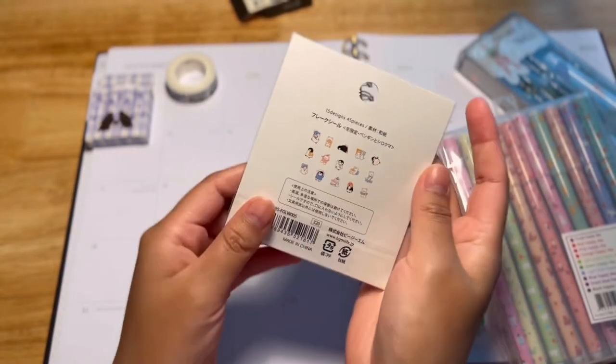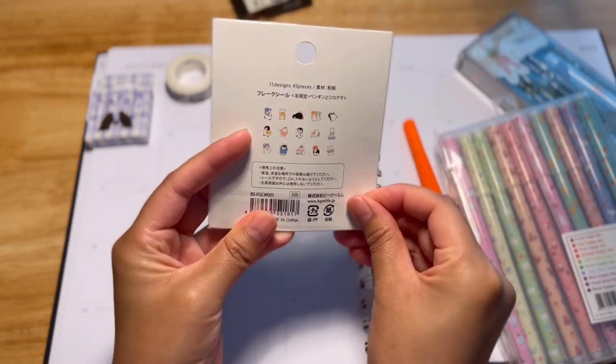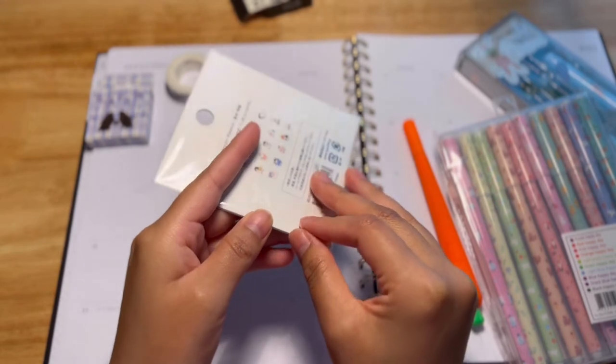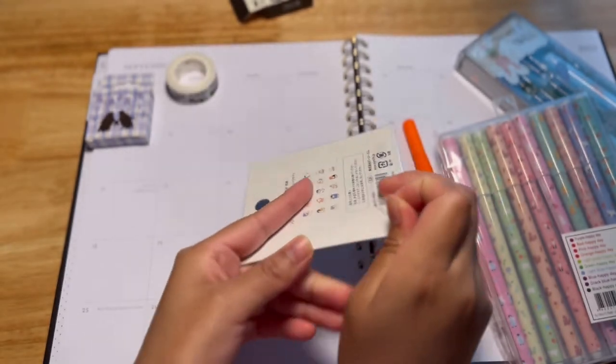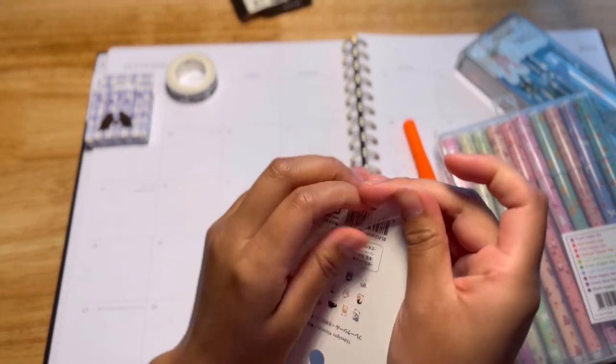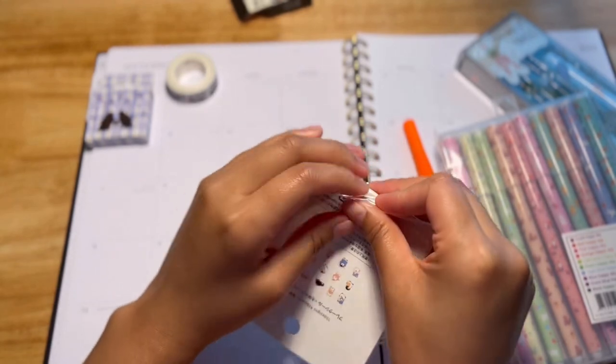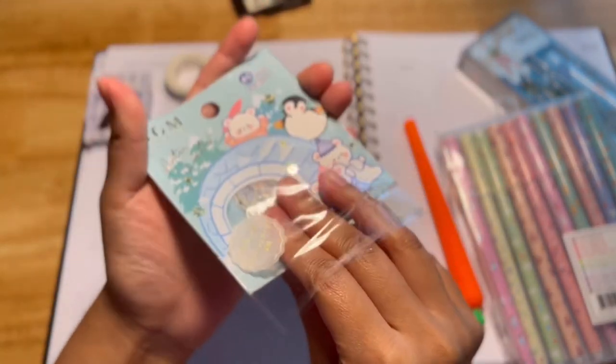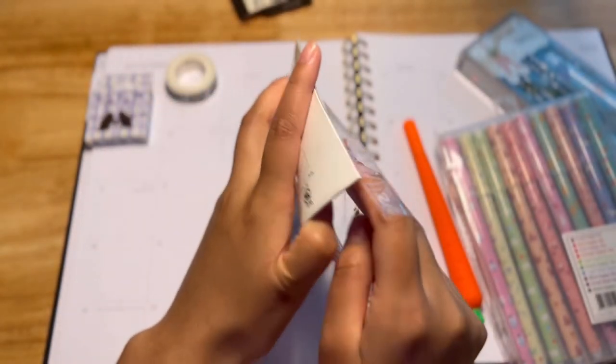Right here we have more stickers - these stickers are of some very cute little bears. Here we have some polar bear stickers as well. It took such a long time to try to get these out of the packaging.